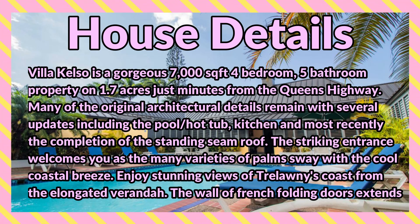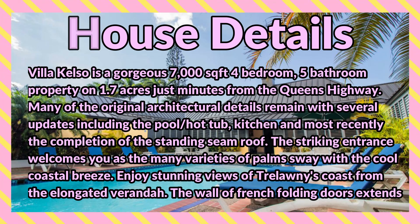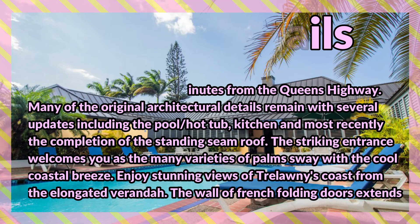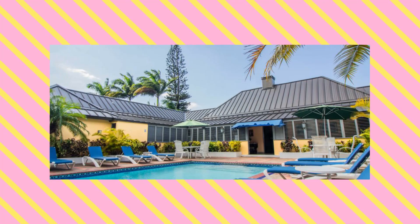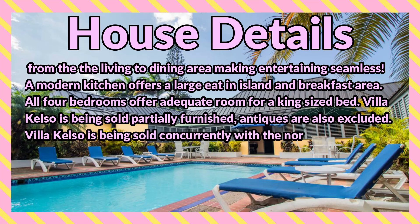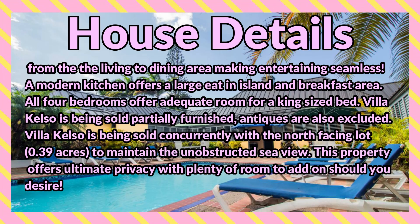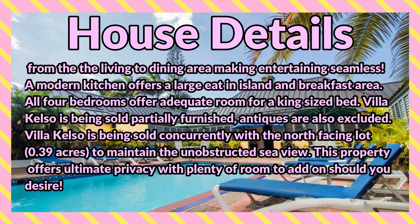The striking entrance welcomes you as the many varieties of palms sway with the cool coastal breeze. Enjoy stunning views of Trelawny's coast from the elongated veranda. The wall of French folding doors extends from the living to dining area, making entertaining seamless. A modern kitchen offers a large eating island and breakfast area. All four bedrooms offer adequate room for a king-size bed.